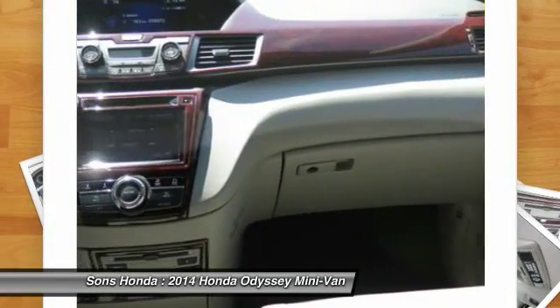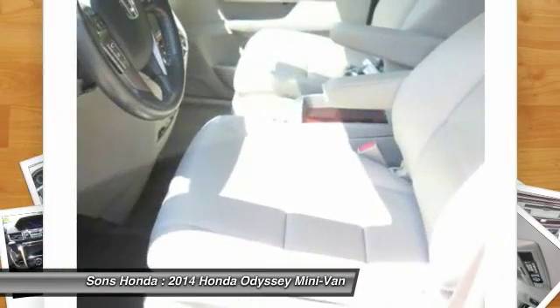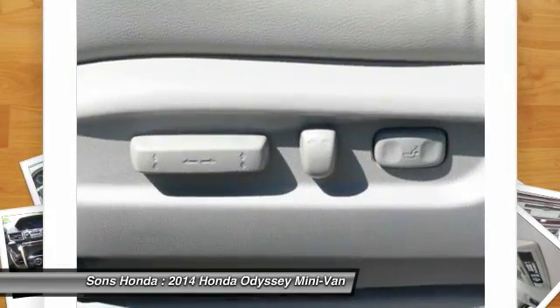Power steering, air conditioning, front HomeLink garage door opener, aluminum wheels. Come take a test drive today.